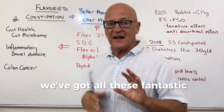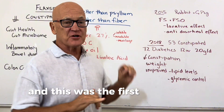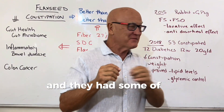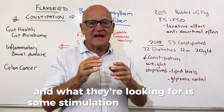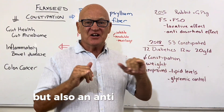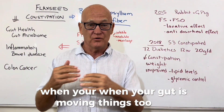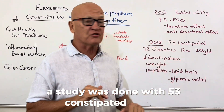Now let's look at some studies. A 2015 study looked at rabbit and guinea pig intestines using ingredients of flaxseed and flaxseed oil, looking for stimulation or changes. It had a laxative effect but also an anti-diarrheal effect — it can help move things through, but when the gut is moving too fast, it can slow things down.